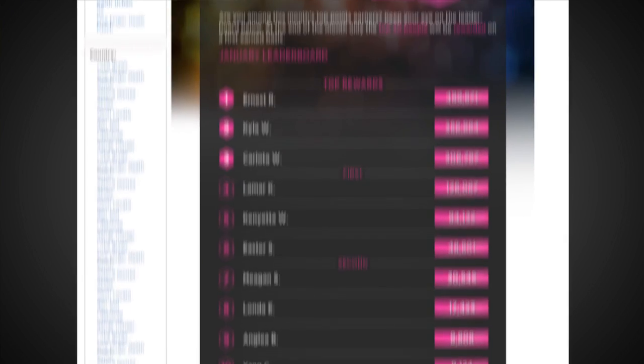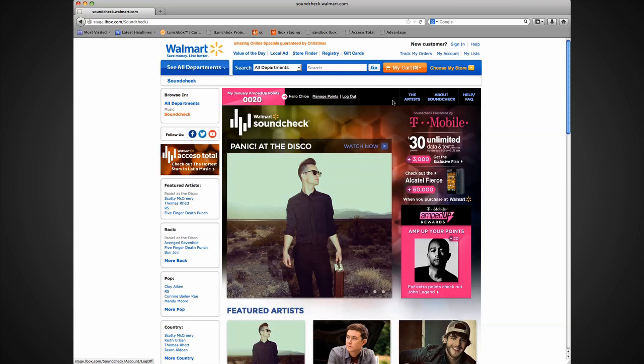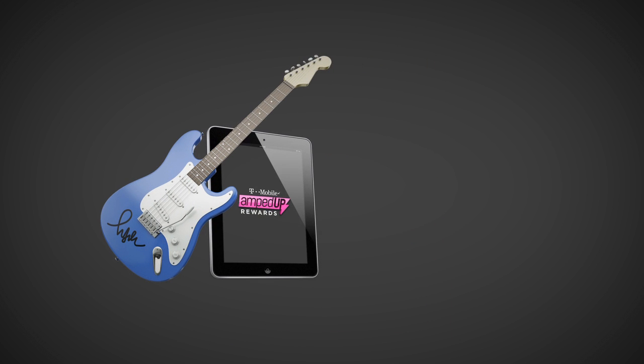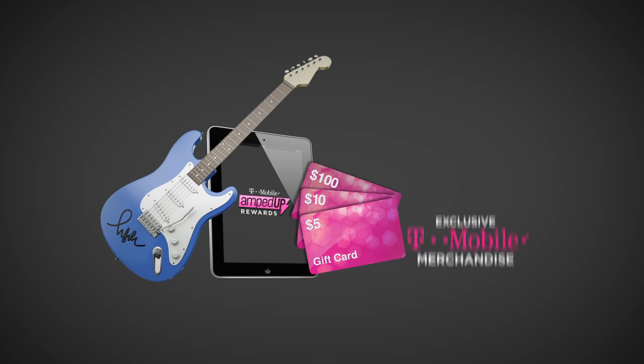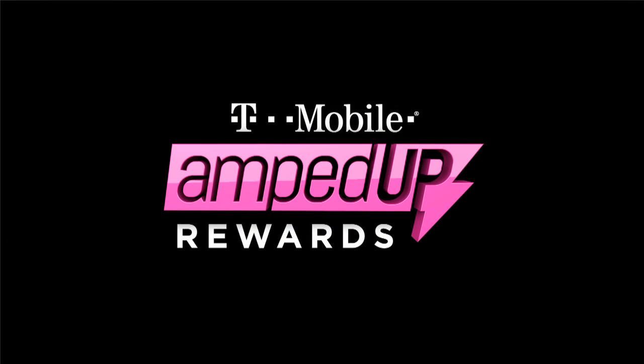At the end of each month, the top 30 earners will be rewarded on a first-earn basis, so be sure to get points early to increase your chances. Start collecting points and get closer to earning cool rewards. Amplify your SoundShack experience with T-Mobile Amped Up Rewards — only at walmart.com/soundcheck.